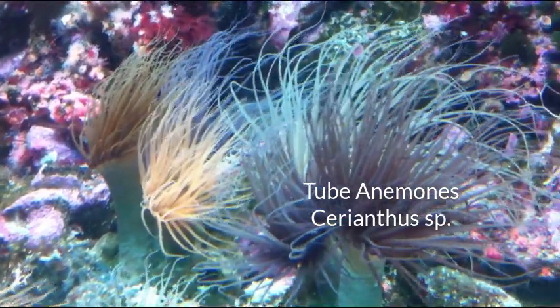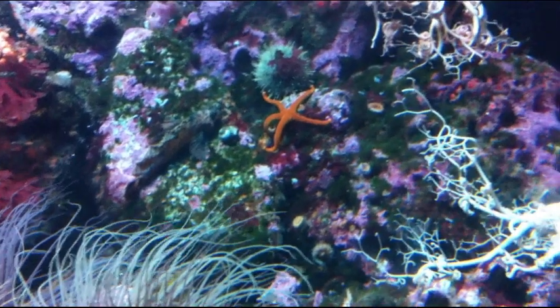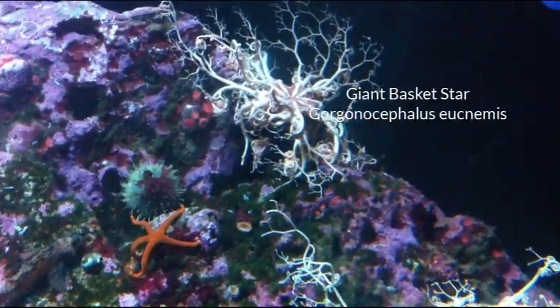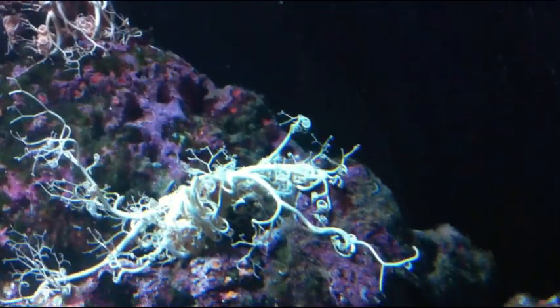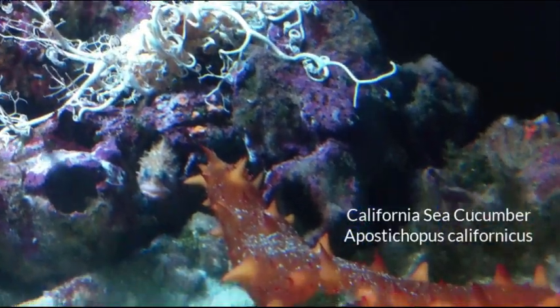Across the corridor from the seahorses there are a couple of super-cooled tanks that usually have a lot of condensation on the glass. One is a community tank with lots of invertebrates: long-tentacled tube anemones, basket stars, a warty sea cucumber, as well as urchins, sea stars, and smaller colonial anemones are on display.